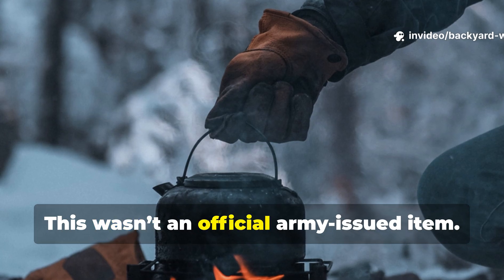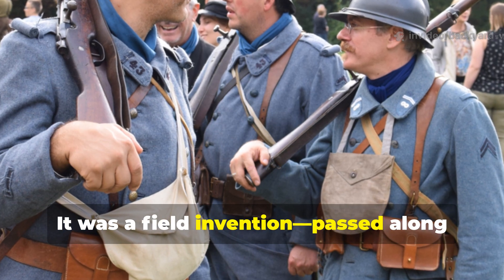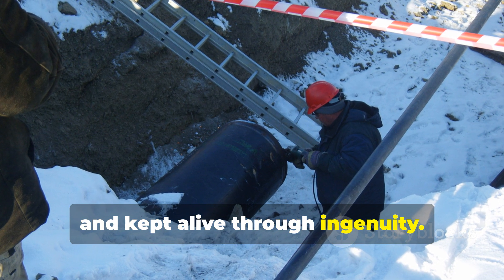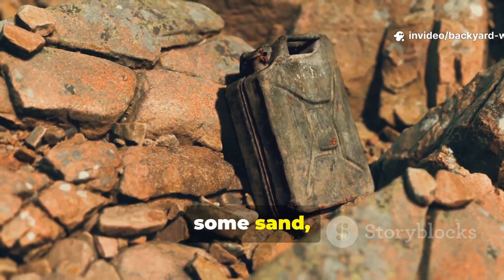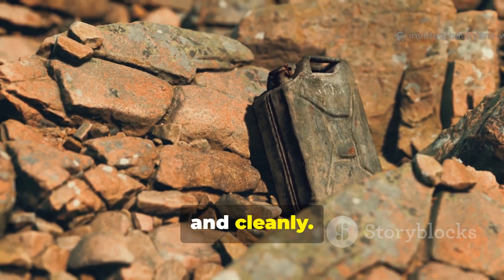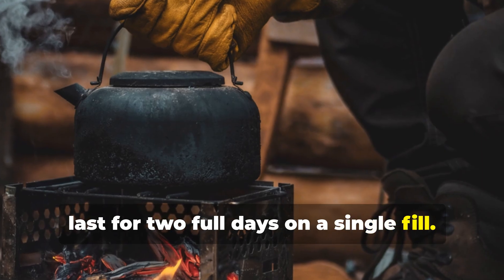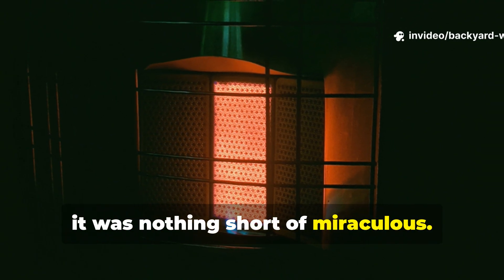This wasn't an official army-issued item. It was a field invention, passed along between soldiers, improved in secret, and kept alive through ingenuity. It used nothing more than a few metal containers, some sand, and a mixture of fuel that burned slowly and cleanly. It required no constant feeding, and could last for two full days on a single fill. For men living underground, it was nothing short of miraculous.